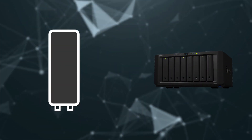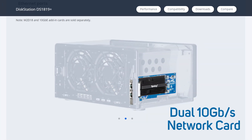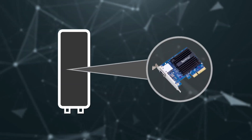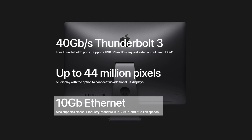A common mistake is to assume that if there's an SSD inside, then this equates to fast transfer speeds. In reality, you need to make sure that the entire connection from your computer all the way to the NAS is as fast as the SSD itself. On the DS1819+, we've added a dual 10 gigabit network card to handle the SSD speeds. At the other end, you need to make sure your computer has a 10 gigabit connection as well. Some, like the iMac Pro, have an inbuilt 10 gigabit ethernet port, but any Thunderbolt USB-C connection on a laptop can be used with a 10 gigabit adapter.